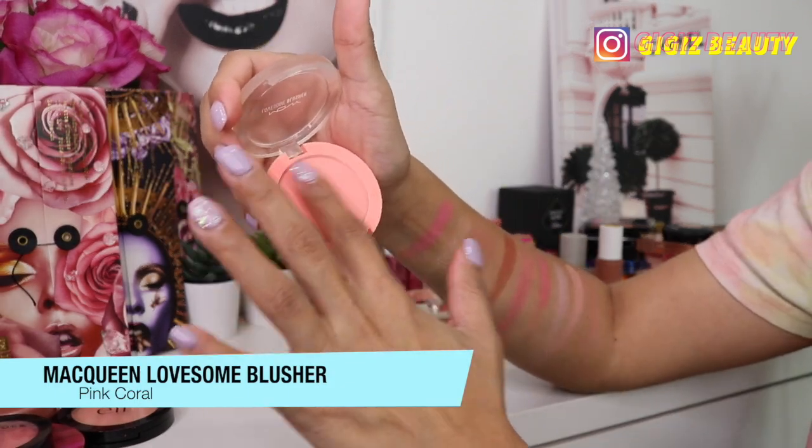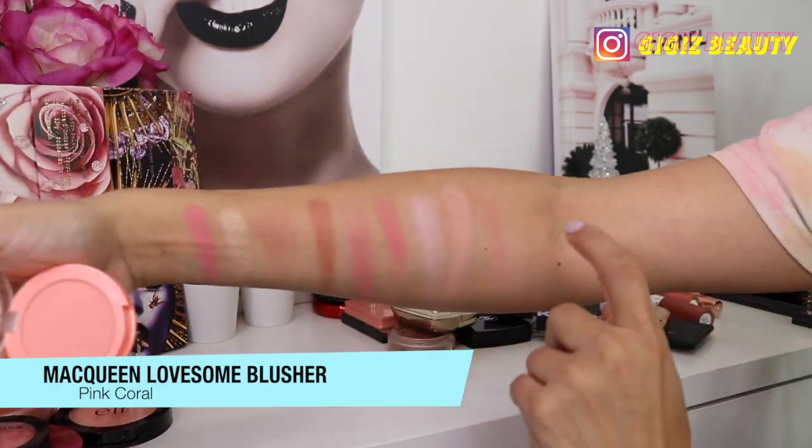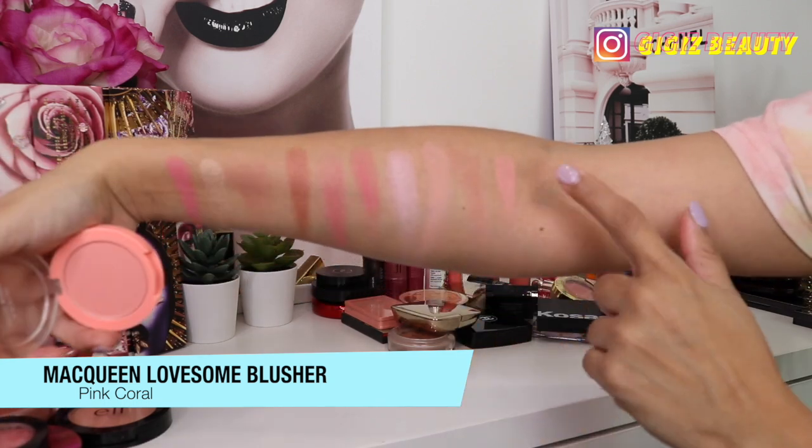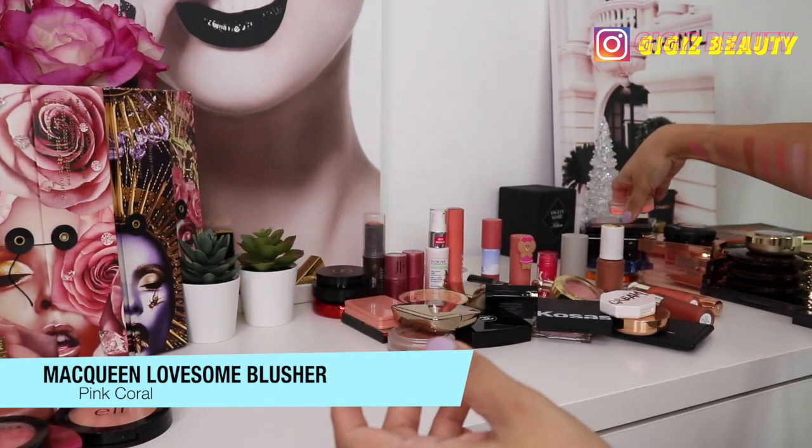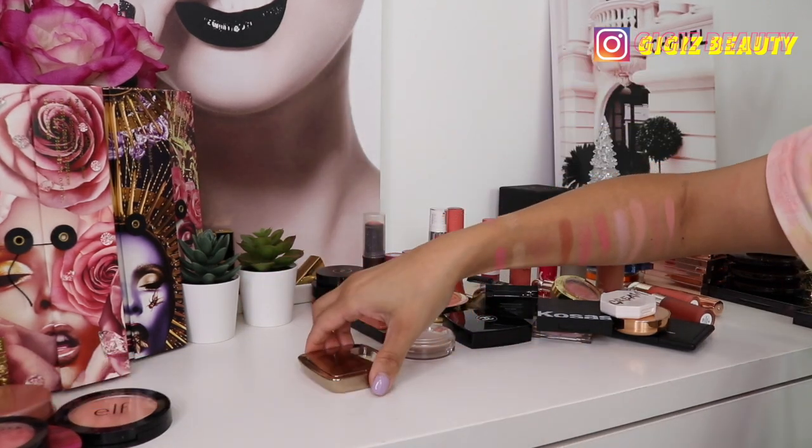Next up we have this one by Moni — it is one of their newest products that I tried from K-beauty. I did a video on it and they gifted me this blush. It's pretty, really pigmented, and I am going to keep it.